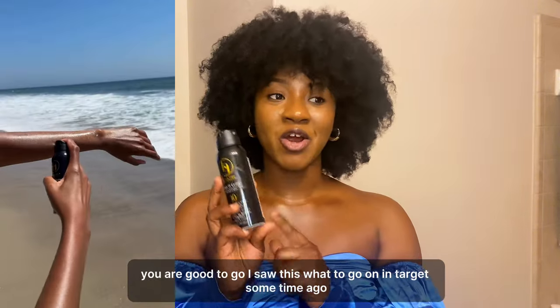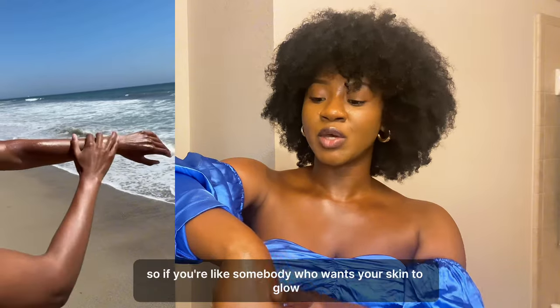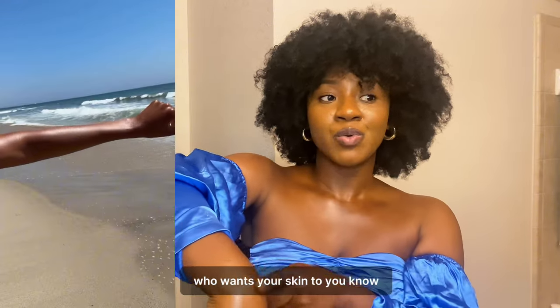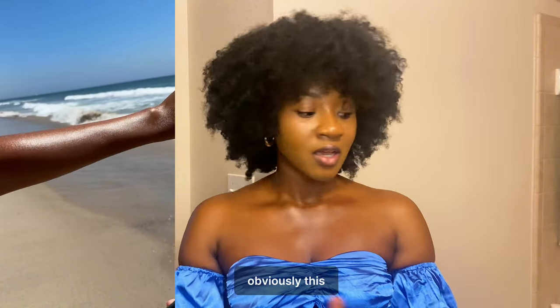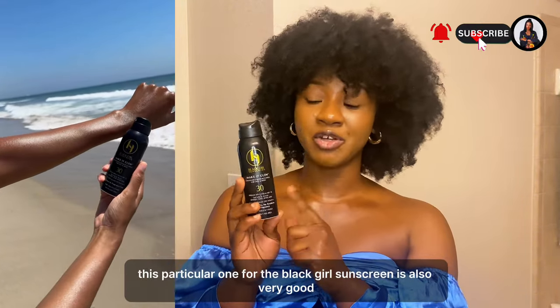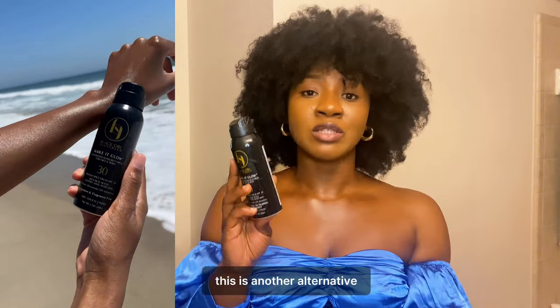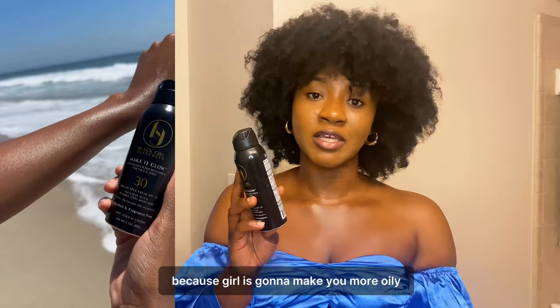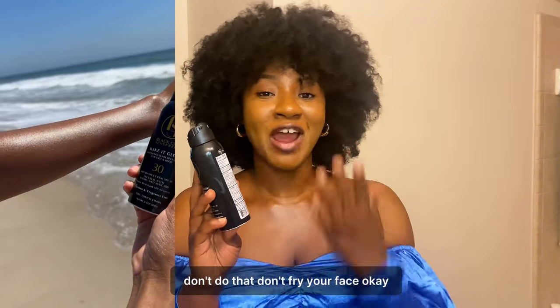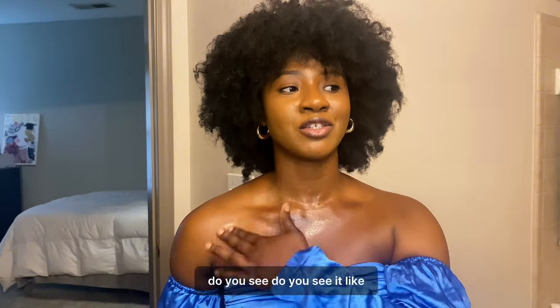I saw this one in Target a couple of months ago — it's the Black Girl Sunscreen 'Make it Glow.' It's more oily, so if you want your skin to glow and shine in the sun, this is a good option, especially if you're going to the beach. This is a sunscreen spray. I would not recommend it for oily skin on the face, but as a body option it gives a beautiful glow.